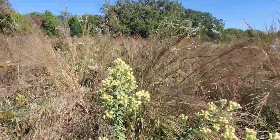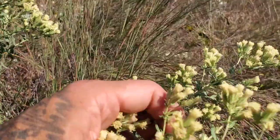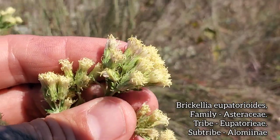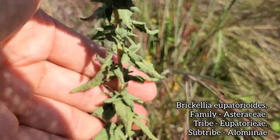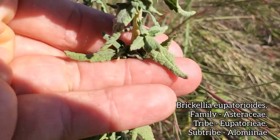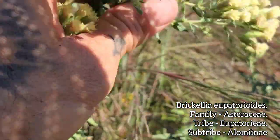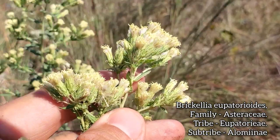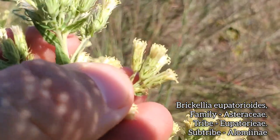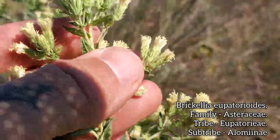Over here we got Brickellia eupatorioides. Because it looks like a Eupatorium — let's see one with the styles poking out, that kind of Eupatorium-ish style. There are the leaves on it, glistening in the sun and probably laden with all kinds of secondary metabolites and phytochemistry to make it unappealing to things that would want to eat it. Beautiful discoid flowers, no ligules, no daisy rays. Look at the phyllaries — they're almost like little hairs, very thin and filamentous phyllaries on this bastard.